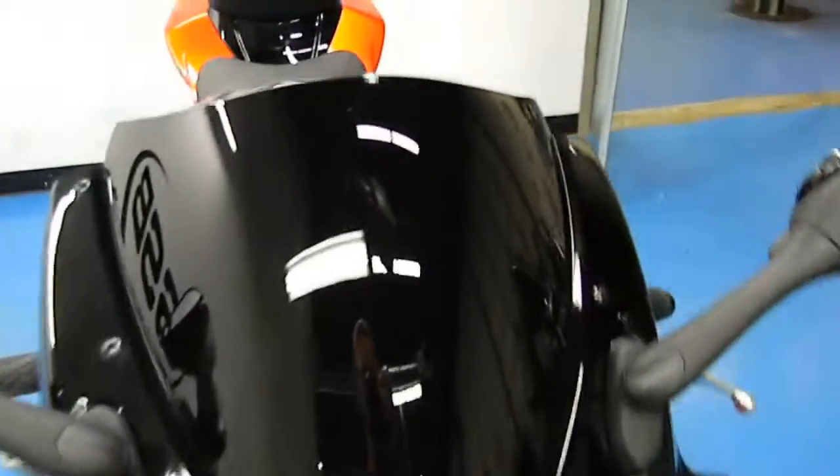It is the gorgeous black and orange. It has the tinted windscreen. Front tire has plenty of life left in it there.